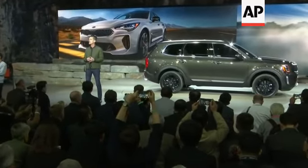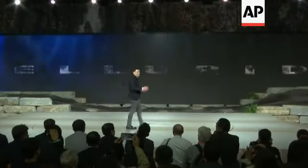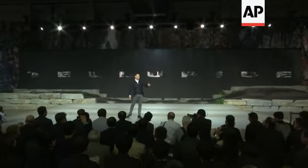Telluride will do for SUVs what Stinger did for sedans. All right, I know what you're thinking. Of course, these souped-up beasts can handle the track. But what about the production model, Telluride? Well, heck yeah, they can do it.